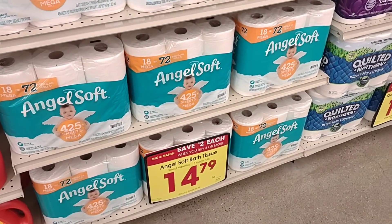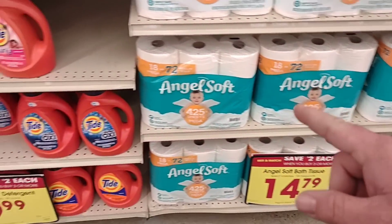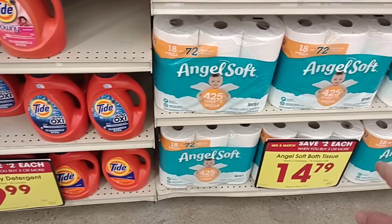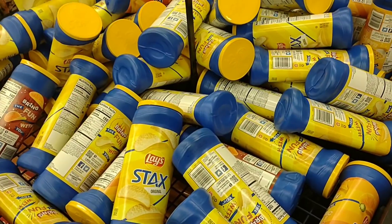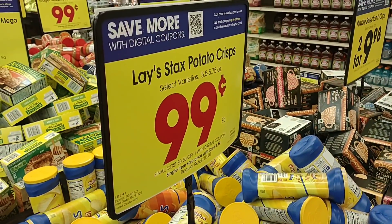Yes, you can! So you could buy Quilted Northern, Angel Soft, Tide — you can mix and match anything that is part of the save two dollars when you buy three or more deal.